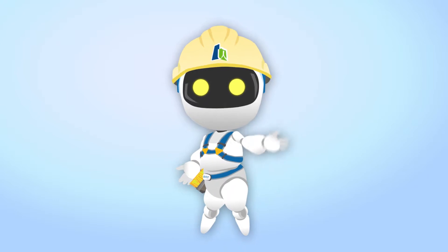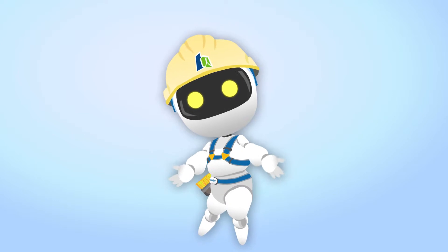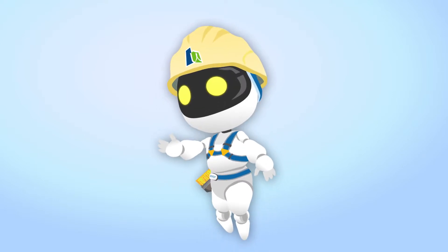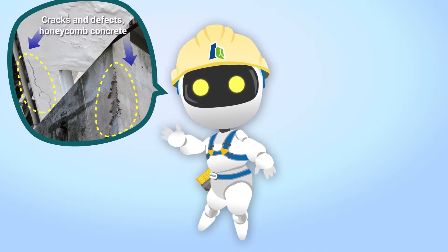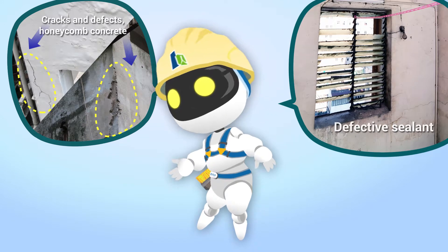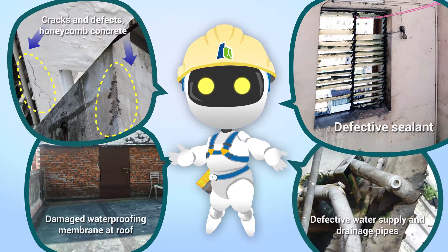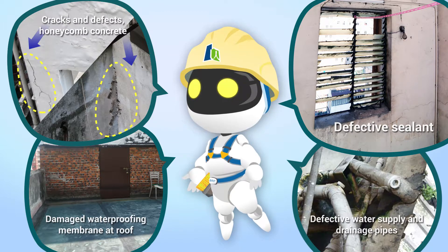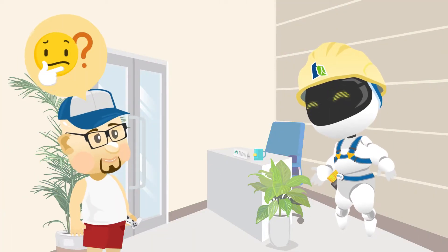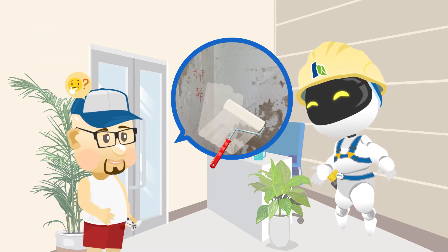To handle water seepage, we have to first identify its causes. There are many causes for water seepage, such as cracks and defects on the external wall, honeycomb concrete, defective sealant at windows, damaged waterproofing membrane at roof, and defective external water supply and drainage pipes. All of these can lead to water seepage. Actually, we tried to apply some waterproof grease at the spots of seepage, but it seemed not effective. How should we fix them?